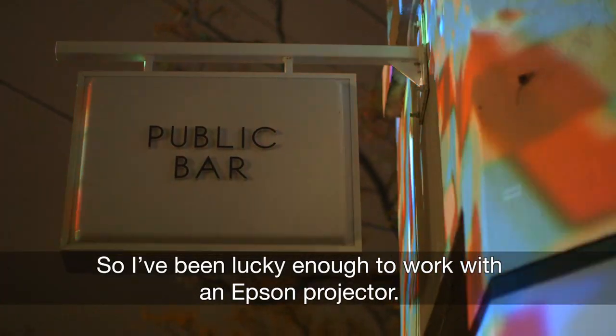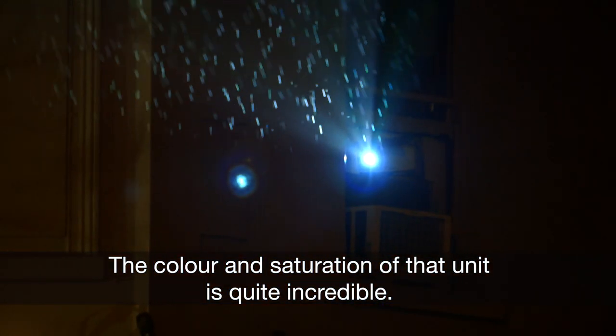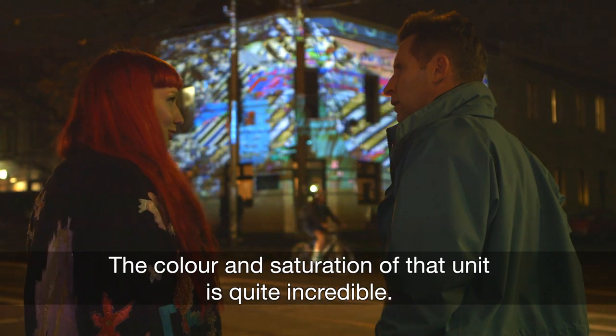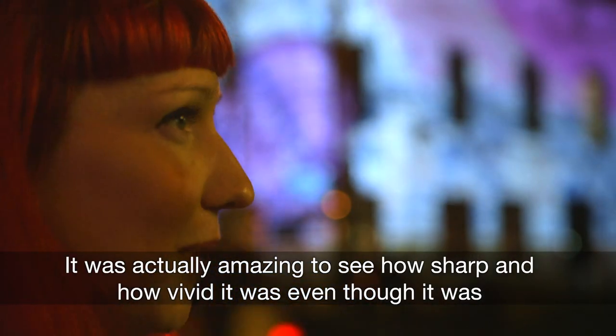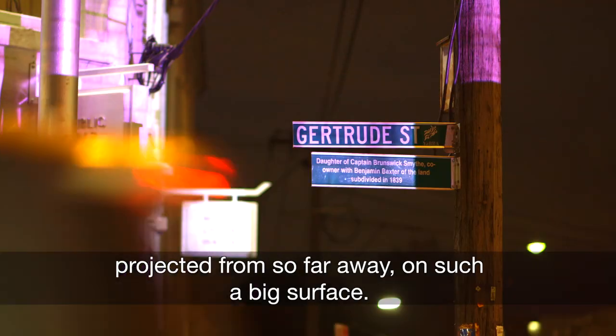I've been lucky enough to work with an Epson projector. The colour and saturation of that unit is quite incredible. It was actually amazing to see how sharp and how vivid it was, even though it's projected from so far away onto such a big surface.